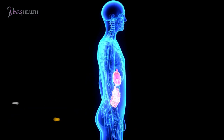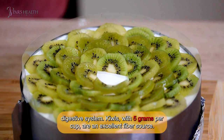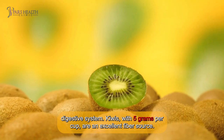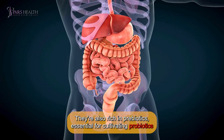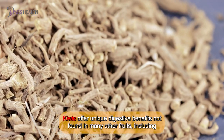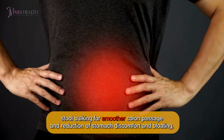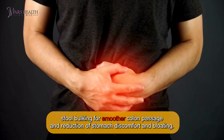1. Supports gut health. Fiber found in plant food aids in maintaining a healthy digestive system. Kiwis, with 5 grams per cup, are an excellent fiber source. They're also rich in prebiotics, essential for cultivating beneficial gut bacteria and yeasts. Kiwi offer unique digestive benefits not found in many other fruits, including stool bulking for smoother colon passage and reduction of stomach discomfort and bloating.